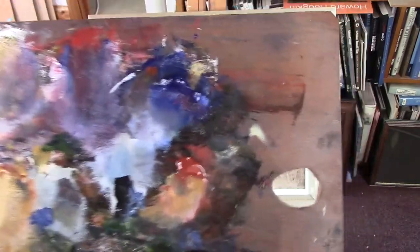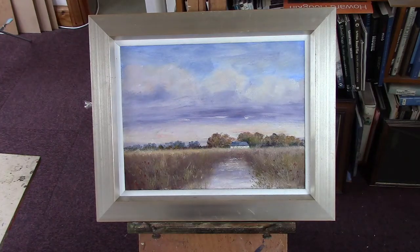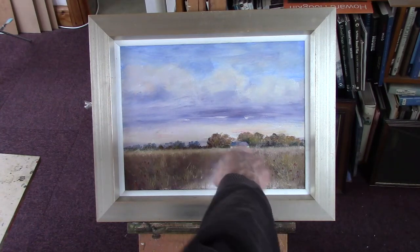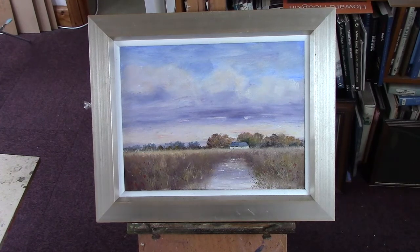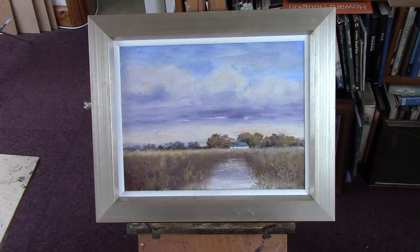I didn't use a lot of Payne's Grey — I didn't really need it. But it was just a shortcut to get the counter change around this barn here. The roof at the side is different to the other side and that's deliberate. It's always light against dark, you get the greatest contrast then.